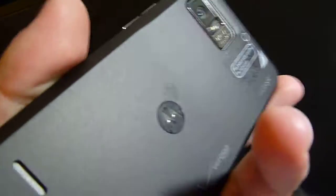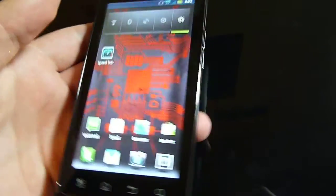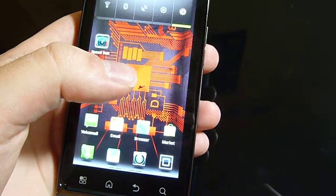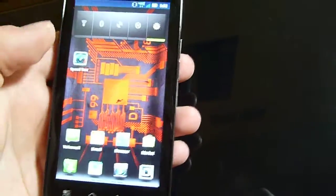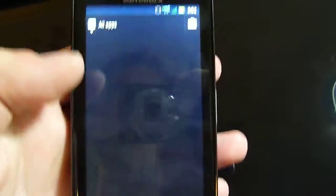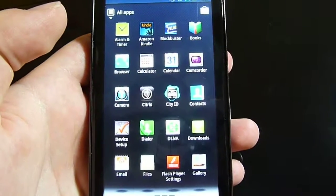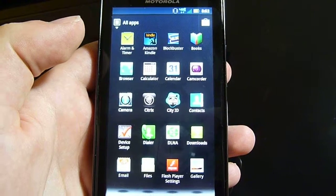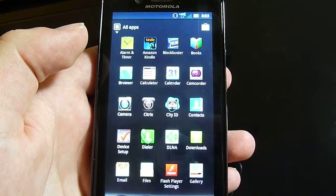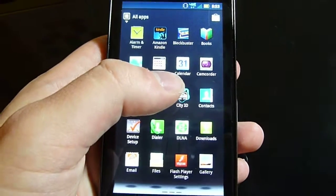It's surrounded by a metal bezel and on the back we've got a nice plastic cover for holding the battery in. It comes with Gingerbread 2.3.4 and will most likely get upgraded to Ice Cream Sandwich relatively soon. I believe I just read something about Google wanting to release that next week. There's 8GB of onboard storage with 16GB pre-installed on the SD card, so you've got plenty of space for anything you might want to put on here.